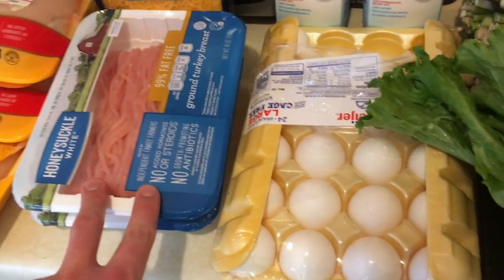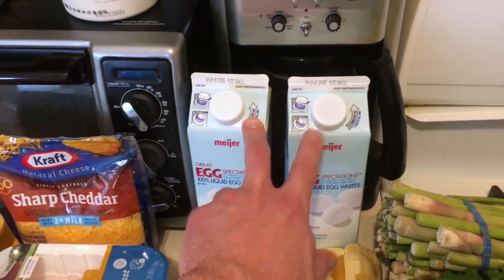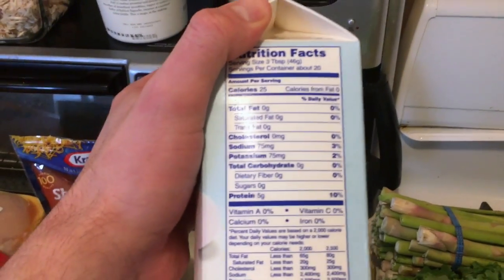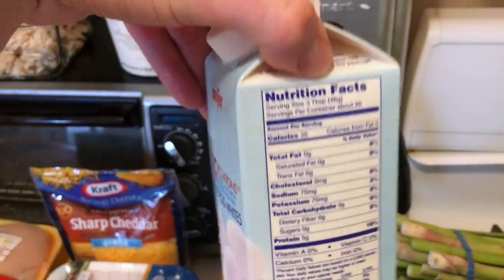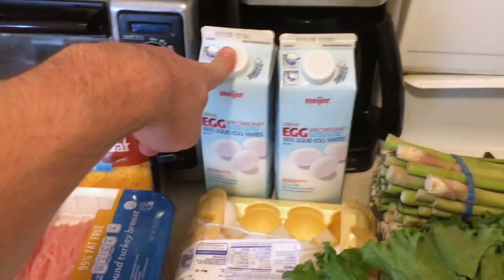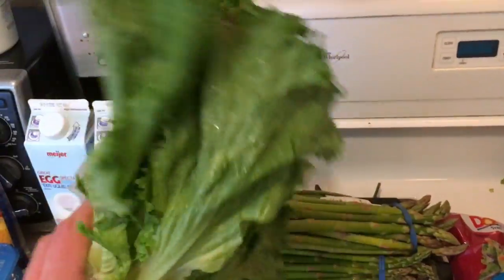Some liquid egg whites — just egg whites. These are super lean; you can literally just drink this stuff straight, and sometimes I do. If I don't hit my protein macros for the day, I'll just chug however much I need right out of the bottle. These are also great additions for any type of protein shake that you might want.